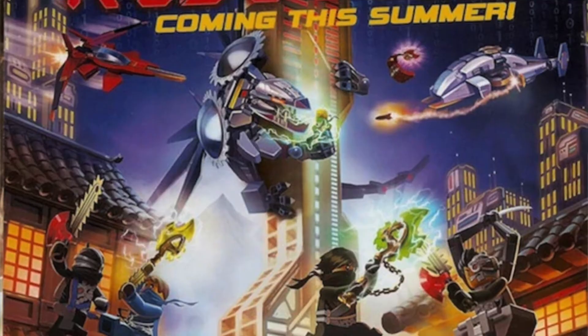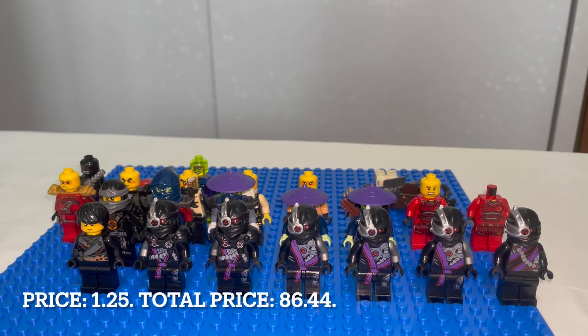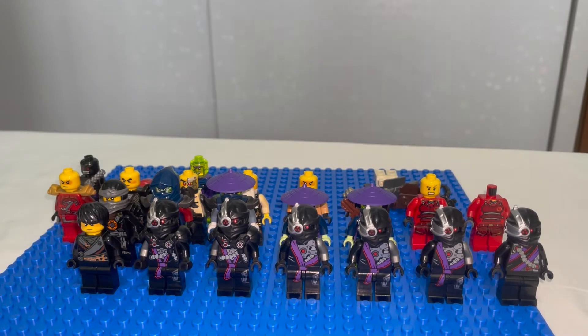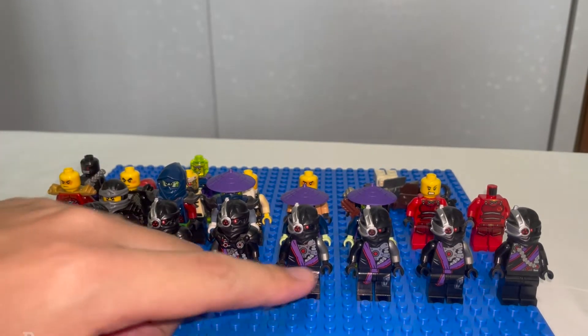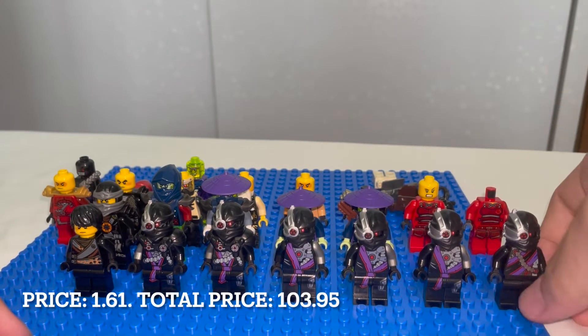The fourth row is from the Rebooted season, around season three — the Nindroid season. Other than Cole, who is from the same season, all of them are Nindroids. Starting from the left, we have two General Cryptor figures, which are quite expensive at around $5 plus each and in excellent condition — I've never gotten this minifigure before. The other three are normal Nindroids, worth around $1 plus.